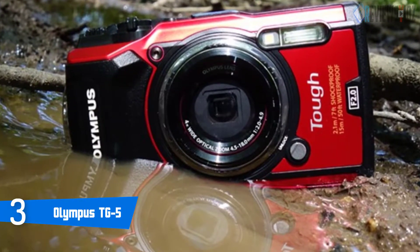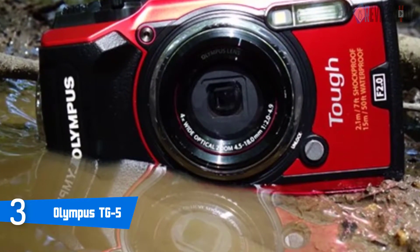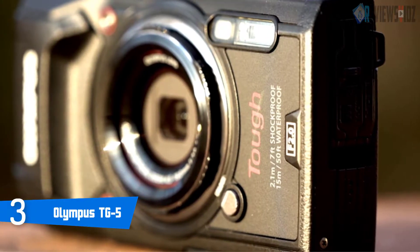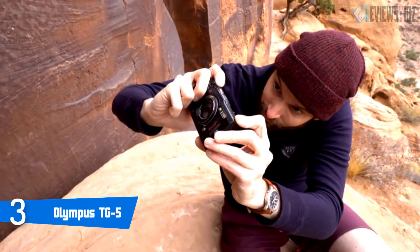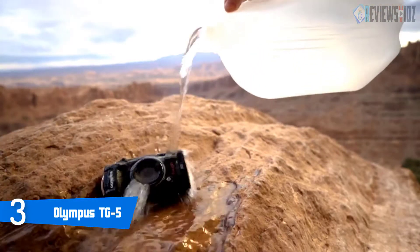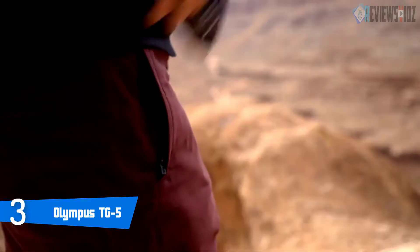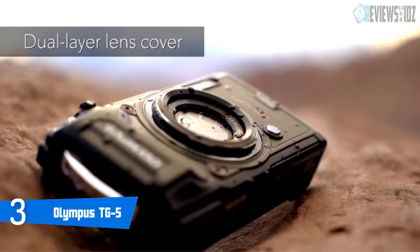Number 3: Olympus TG-5. The Olympus Tough TG-5 is built for adventure and packed with professional features optimized for shooting action, like a fast f/2.0 Olympus lens, high-resolution RAW stills, and spectacular ultra HD 4K video. It is designed with a 12MP 1/2.3-inch CMOS sensor. The TG-5 has a blazing fast f/2.0 lens made to capture action and adventure, and its processor allows 20 fps continuous shooting.